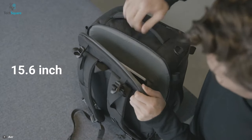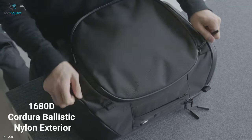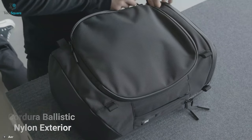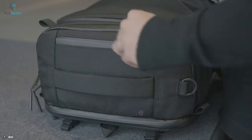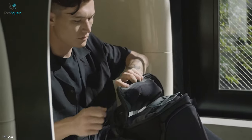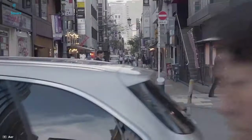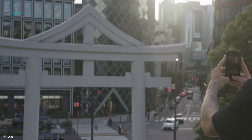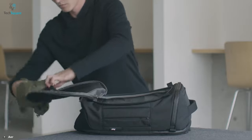With the perfect combination of 1680D Cordura ballistic nylon exterior, YKK AquaGuard zippers, and Duraflex hardware, this backpack ensures durability like no other. It comes with a luggage handle pass-through for convenient carrying, while its lockable zippers offer additional security while traveling.